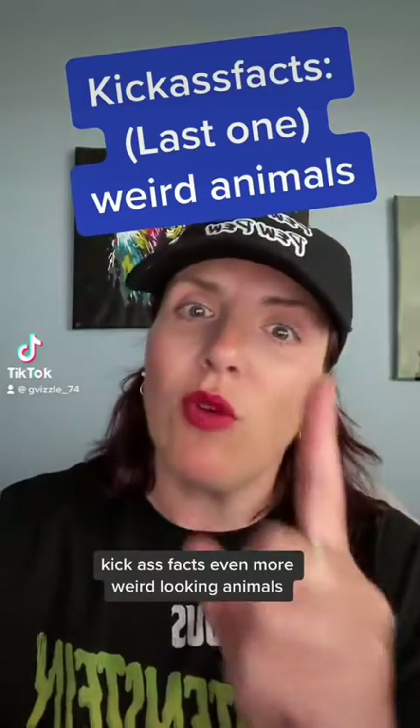Kick-ass facts: even more weird-looking animals. Cute ones coming up, don't worry.